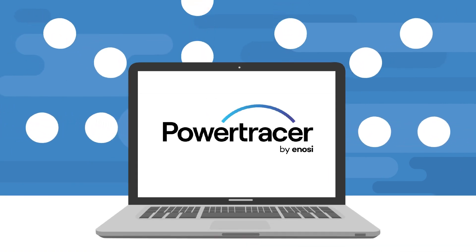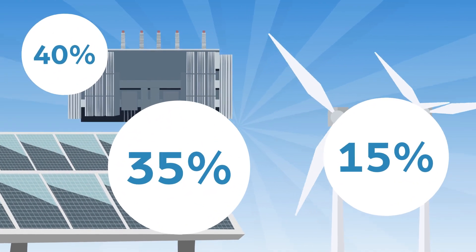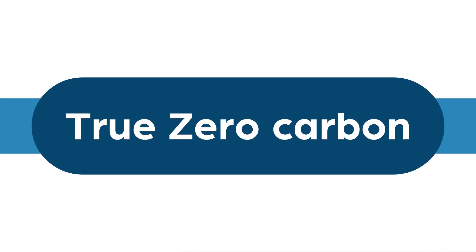Power Tracer measures the renewable energy supply to each site around the clock, allowing consumers to see their clean energy mix and set a path towards real 100% carbon-free energy. We call it True Zero Carbon.